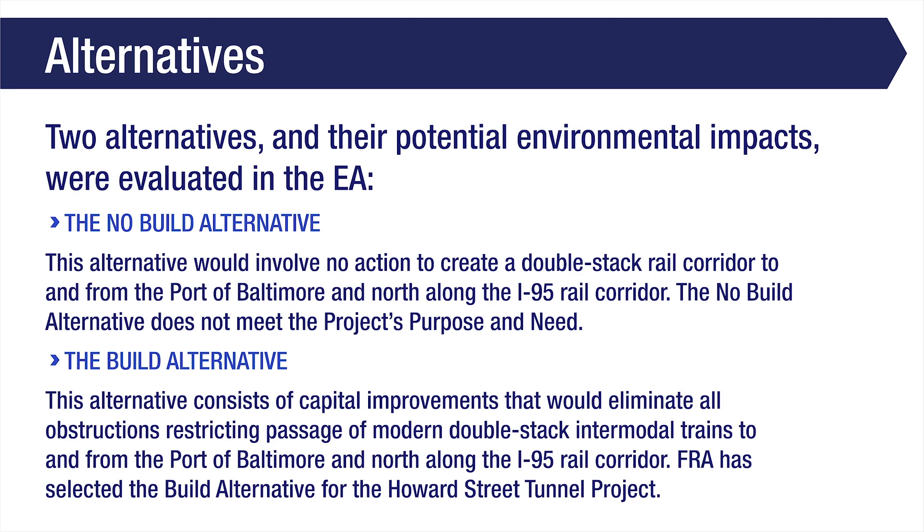Two alternatives and their potential environmental impacts were evaluated in the EA: the No Build Alternative and the Build Alternative. The No Build Alternative would involve no action to create a double-stack rail network to and from the Port of Baltimore and north along CSX's I-95 rail corridor. The existing single-stack capable railway section would remain operational without improving the double-stack connectivity constraint in the National Freight Rail Network.